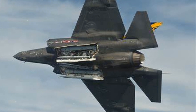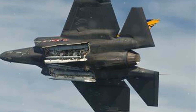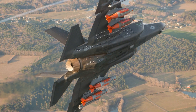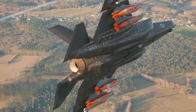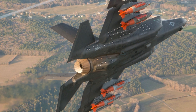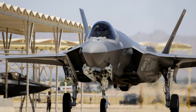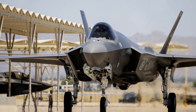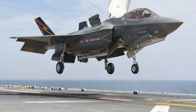The F-35 is equipped with one of the most advanced sensor and avionics suites in modern military aviation. The AN/APG-81 AESA radar provides exceptional detection and targeting capabilities with multiple air-to-air and air-to-ground modes. The AN/AAQ-37 distributed aperture system (DAS), featuring six infrared sensors, offers 360-degree missile warning and infrared search and track (IRST), giving the pilot real-time night vision and situational awareness on their helmet display. The AN/ASQ-239 Barracuda electronic warfare system enhances the aircraft's defense by detecting, tracking, and jamming enemy radar.